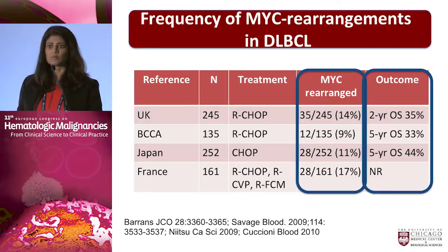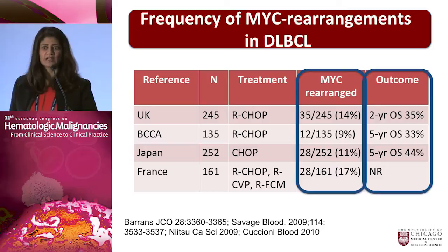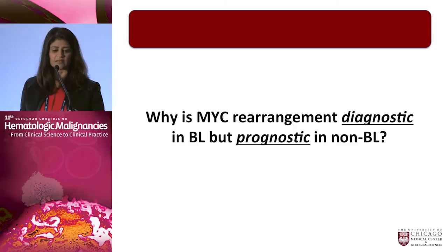How often do we expect to see MYC rearrangements in diffuse large B-cell lymphoma? Looking at series from across the world, MYC by itself is rearranged in somewhere between 10 to 15 or 17 percent of patients, and this translates to an inferior outcome. Certainly none of us would like to see an overall survival of only 30 percent for our patients with diffuse large B-cell lymphoma.